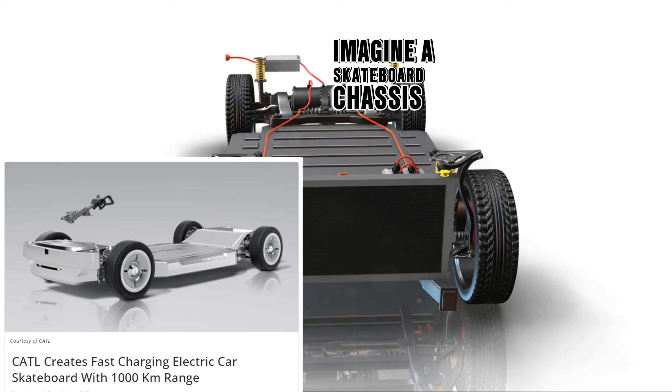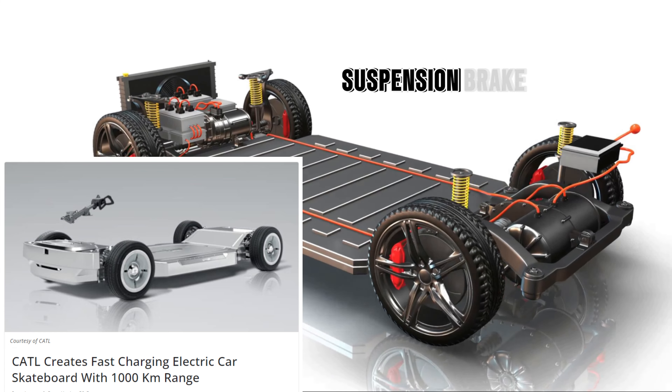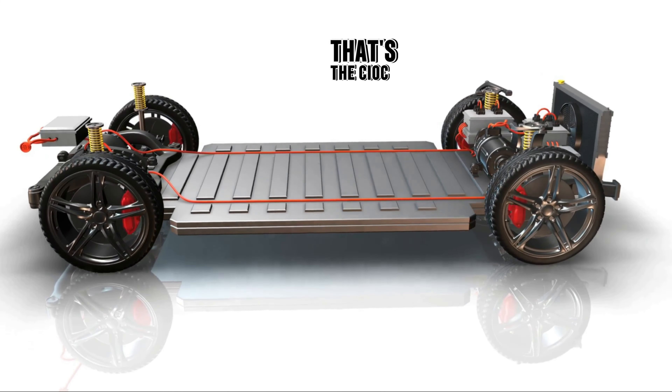Imagine a skateboard chassis that holds all the essential components of an electric car — batteries, motors, suspension, brakes, steering, power electronics. Essentially, a ready-to-drive platform. That's the CIIC in a nutshell.